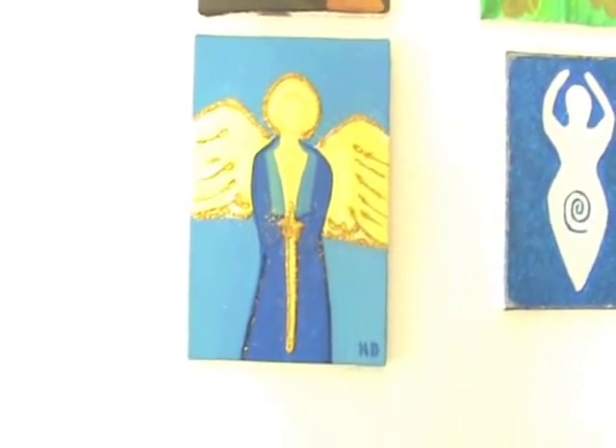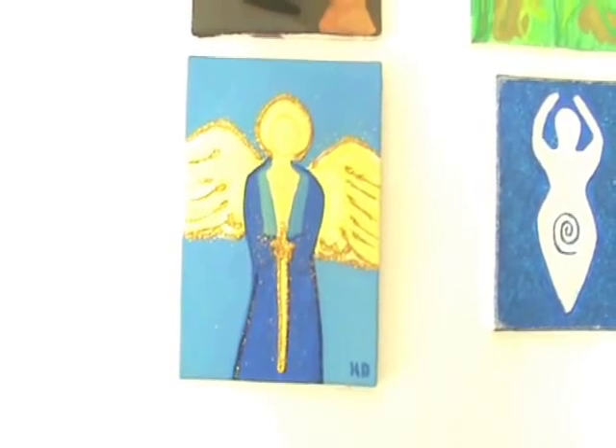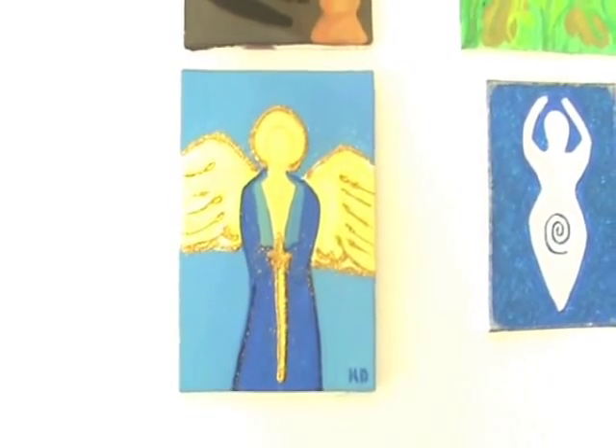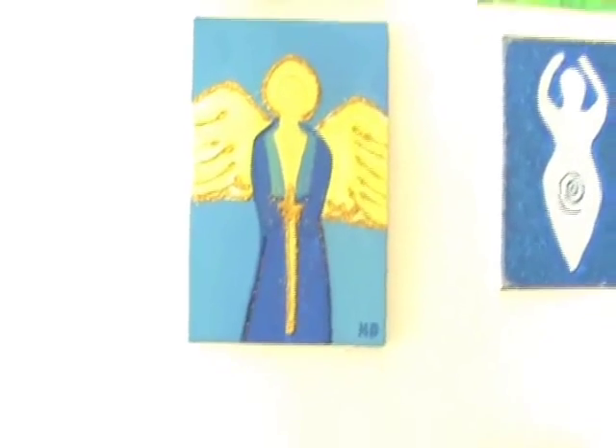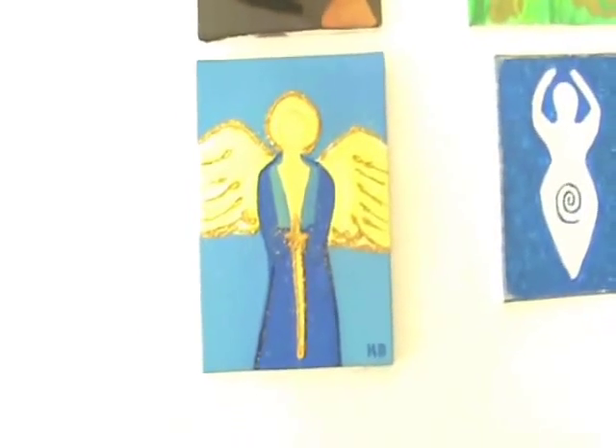I'm going to show you the ones that I'm working on. Some of them are not completely finished yet. The one that you're looking at now is Archangel Michael. I haven't finished that yet — I just need to level the wings out a little bit.